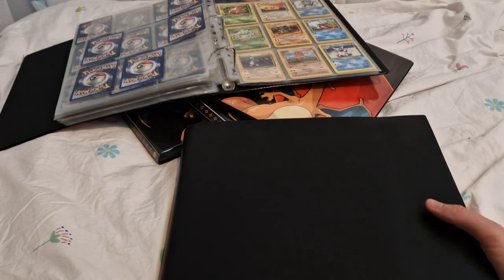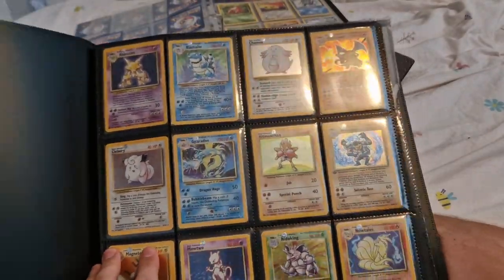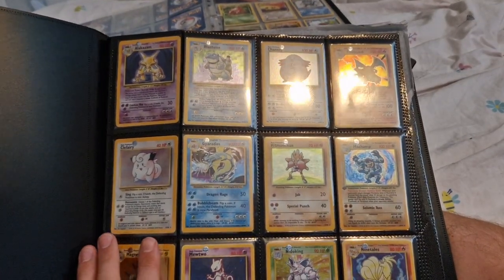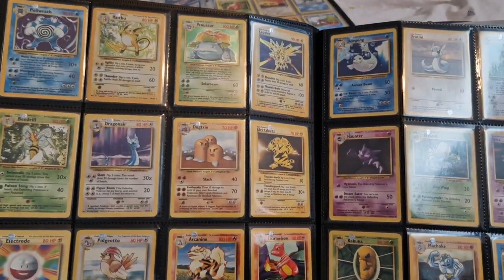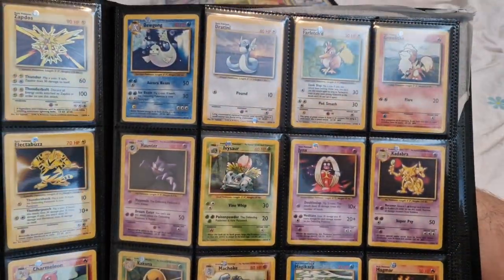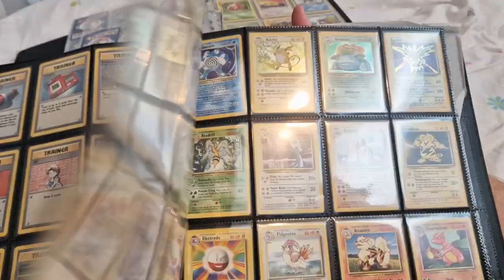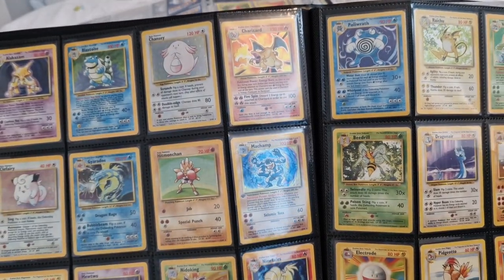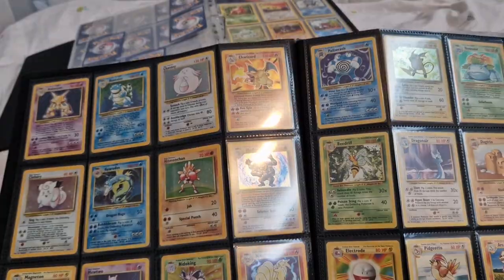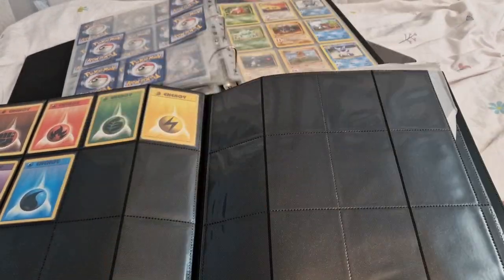Now we have a big binder which is one complete Base Set. I might change this for a top-loaded version at some point, but all of these are double sleeved — in perfect sleeves and then black sleeves. These folders are so big you can't get it all in one shot. That's just the commons. Then at the end of this Base Set we've got another Base Set, because what's better than one Base Set is having two. But the end goal would be to have a completely PSA graded set. Lots of room for even more Base Sets.